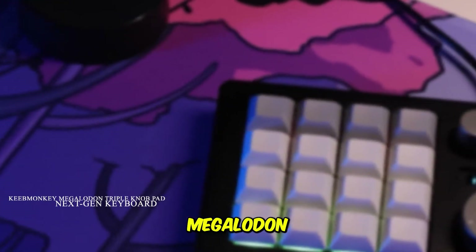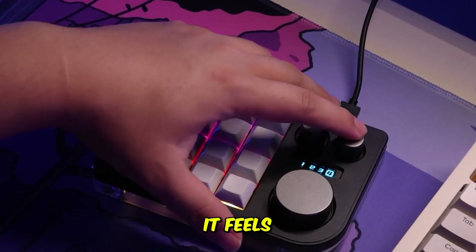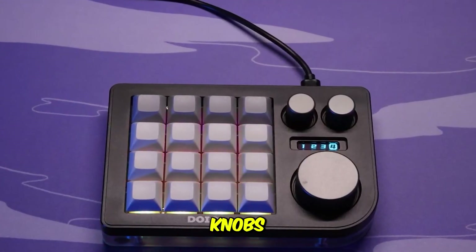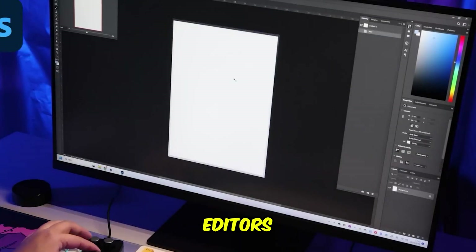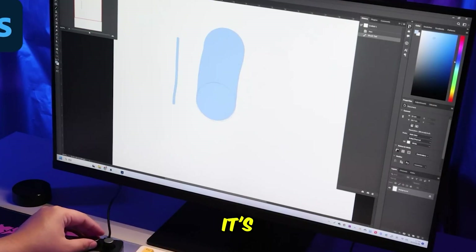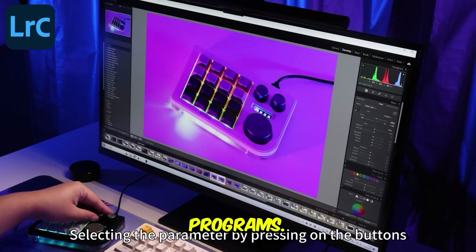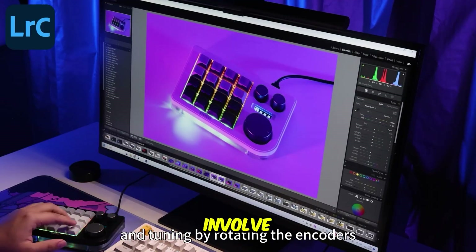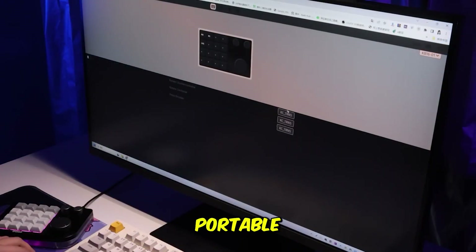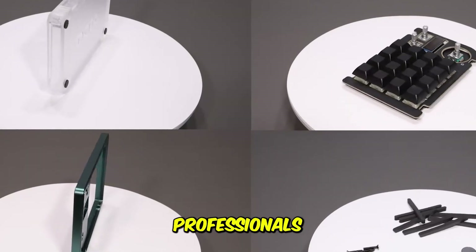The Key Monkey Megalodon triple knob pad is the most unique design of the bunch. With 16 mechanical keys and three large tactile knobs, it feels like a cross between a creative controller and a DJ console. It's built heavy and premium, and the knobs offer extremely smooth control, making it ideal for artists, editors, and AI power users who constantly adjust sliders or scrub through content. It's fantastic for fine-tuning values in editing software or adjusting controls for video, audio, photo, and even 3D programs. If you work with AI tools that involve a lot of refinement, such as image editing or model adjustments, the knobs can feel like magic. While it's not the most portable device and definitely attracts attention on your desk, it delivers a very specialized experience that creative professionals absolutely love.